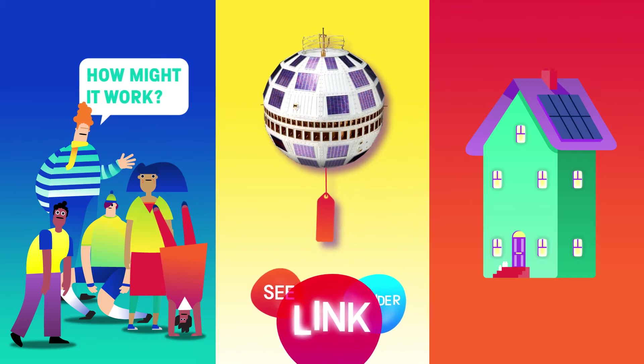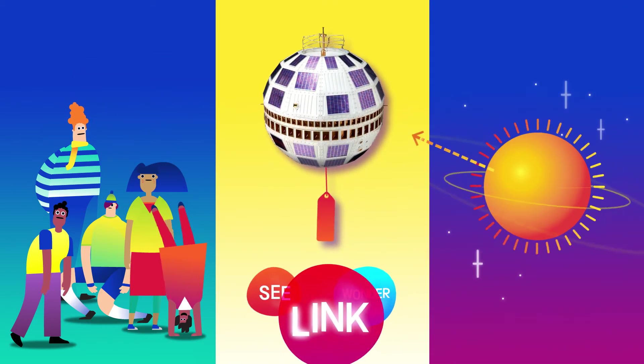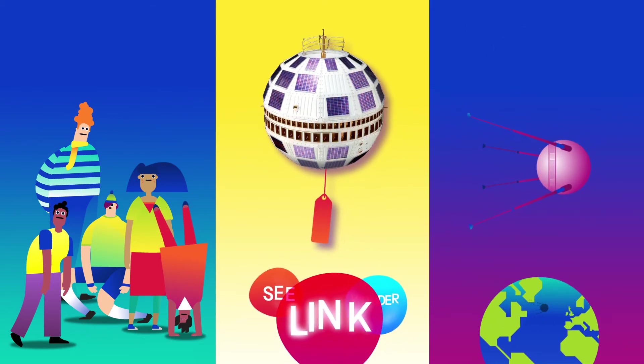How might it work? They're solar panels and they attract the sun and make energy, which makes it spin round. It looks a bit like a satellite. Or is it like a... what's it called? The Sputnik?